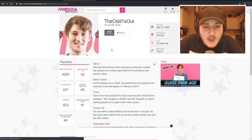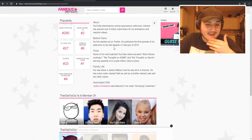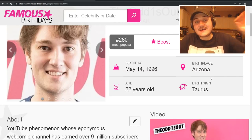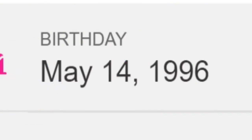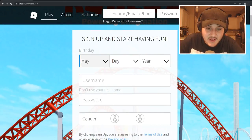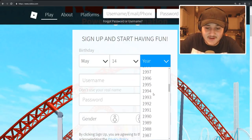We need a little information to start the account, so let's type in TheOdd1sOut — I don't even know 100% how to say his name, tell me in the comments. I've seen his videos quite a bit and he's a great YouTuber. If we zoom in real close here, he was born May 14th, 1996, so let's enter that information. Every single video I always forget the date for some reason.